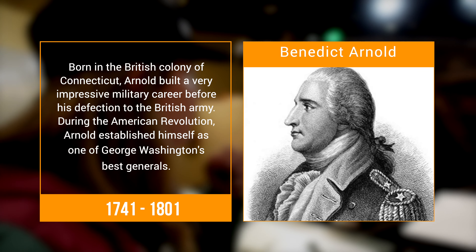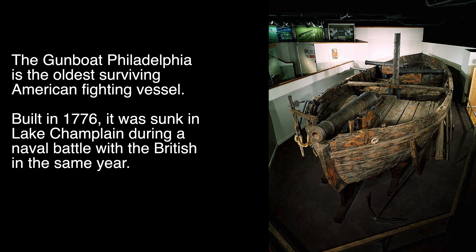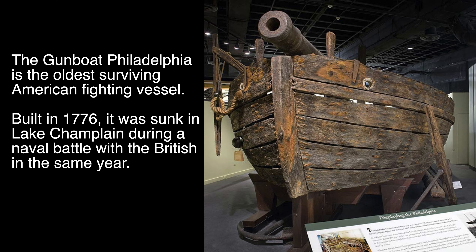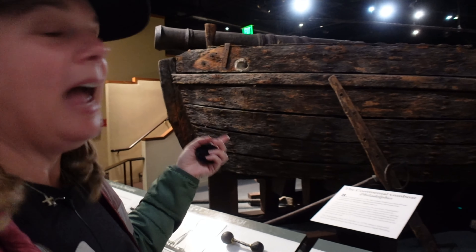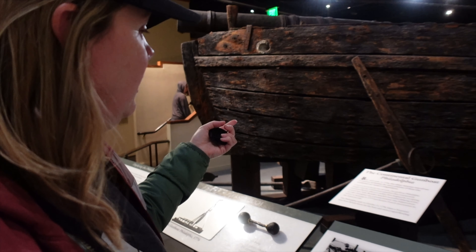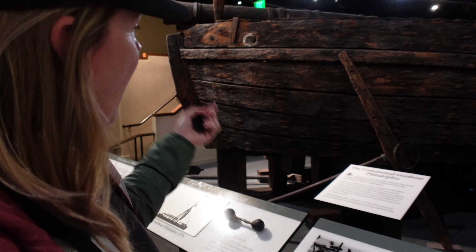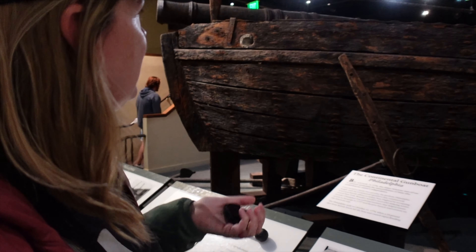Benedict Arnold is now mostly forgotten or he's thought of as a traitor, but without Benedict Arnold we would not have won Saratoga, we would not have had the French enter the American Revolution, and we would not probably have won. And so this gunboat is so important. It was sunk at the battle and then 160 years later it was brought up in 1935.